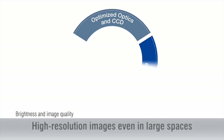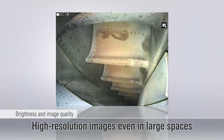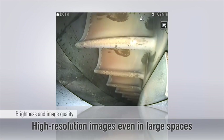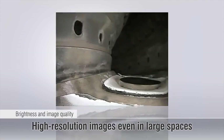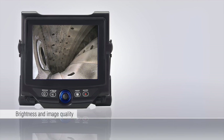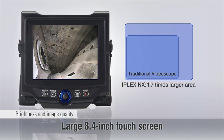The iPlex NX features ultra-bright laser diode illumination, an advanced image sensor, and Olympus's Pulsarpic image processor to deliver outstanding images that are bright and clear. Illuminate large areas for a faster inspection. A vivid 8.4-inch touchscreen delivers clear, bright images that are readable in any light.